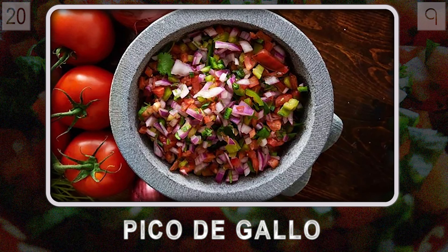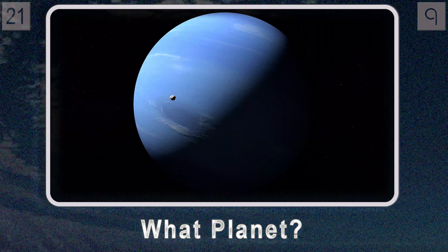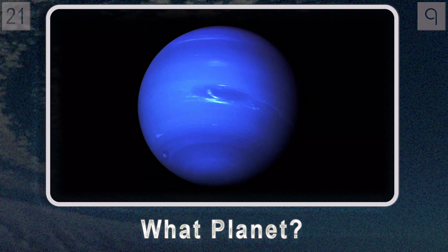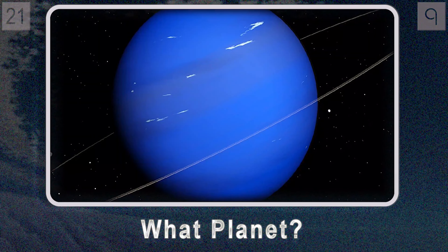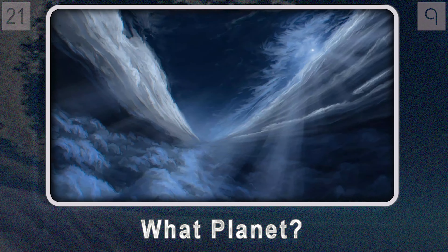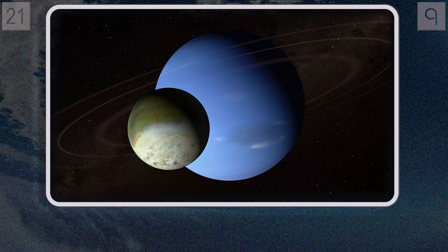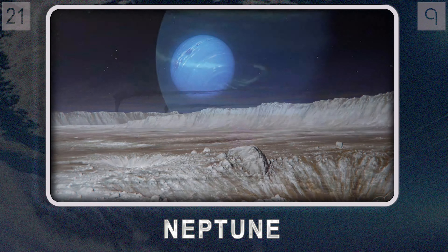Let's head back to space one last time. Question twenty-one: what planet — the farthest in our solar system — takes a leisurely 165 Earth years to make one trip around the sun? This gas giant has a beautiful blue color from its atmosphere of mostly hydrogen, helium, and methane. It's freezing out there, and it has 14 known moons including the massive Triton, sitting at a mind-boggling four billion kilometers from Earth. It's the mighty Neptune.